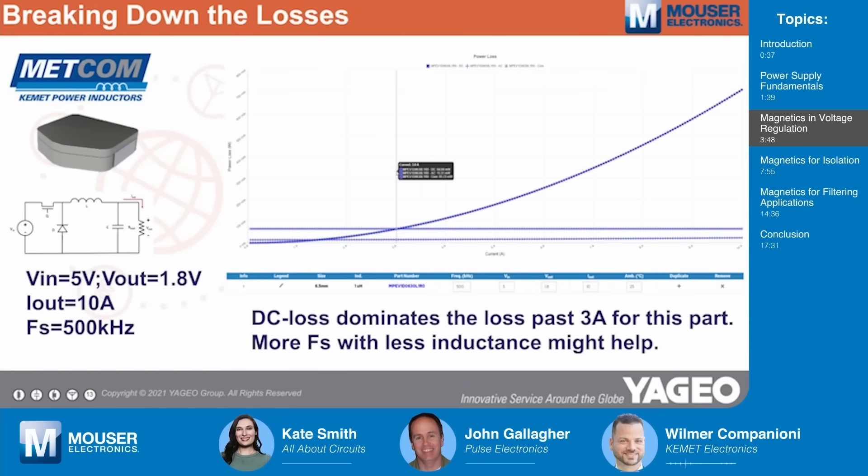This is the reason why we provide loss calculator tools. In the example here, we're designing a buck converter with 5 volts input, 1.8 volts output at 10 amps, and switching at 500 kilohertz. From the simulation, we can see that load currents beyond 3 amps become dominated by the DC loss. If that's a problem in this particular case, it might be necessary to change over to a higher switching frequency where you would use less inductance.